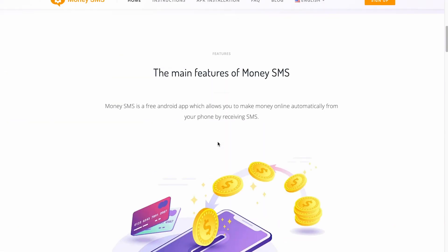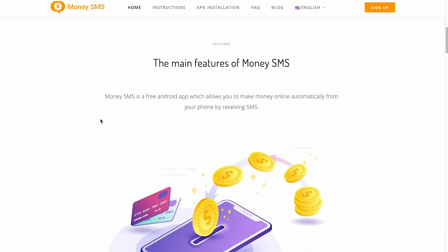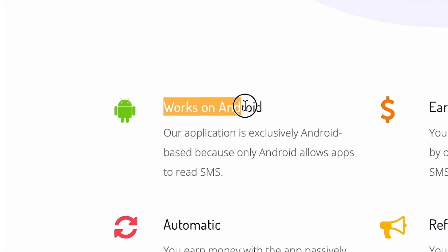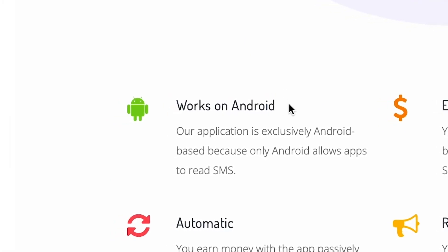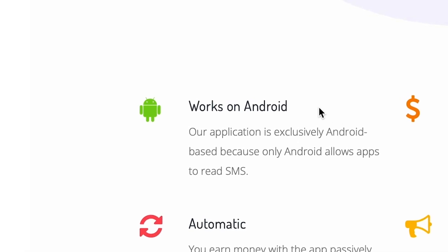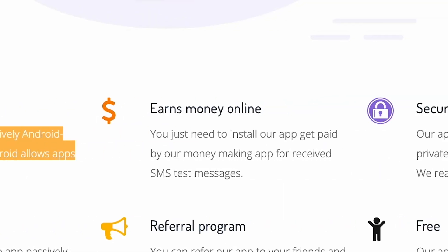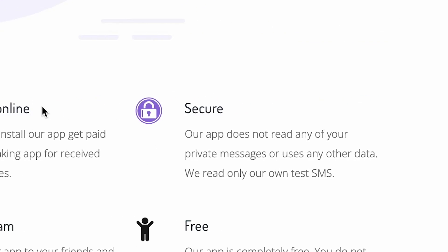They'll send you new text messages every day and you'll be compensated for each one. If you scroll down, you'll see more pieces of information regarding this application. This app will only work for Android devices, but the next applications will be available for both Android and iOS devices. Our app is exclusively Android-based because only Android allows apps to read SMS. You'll be earning money online — you just need to install the app and get paid for receiving SMS text messages. This app is also secure. The app does not read any of our private messages or use any other data — they read only their own test SMS. They won't snoop around in your private messages or use any other information, so it's safe.